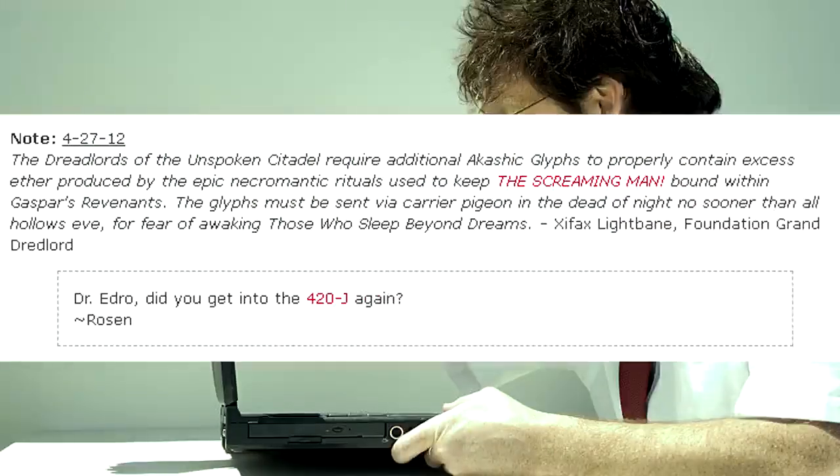The dreadlords of the unspoken Citadel require additional acoustic glyphs to properly contain excess ether produced by the epic necromantic rituals used to keep the Screaming Man bound within Gaspar's revenants. The glyphs must be sent via carrier pigeon in the dead of night no sooner than All Hallows' Eve, for fear of awakening those who sleep beyond dreams. — Zipfax Lightfade Foundation Grand Dreadlord Dr. Edrow. Did you get into the 420-J again? — Rosen